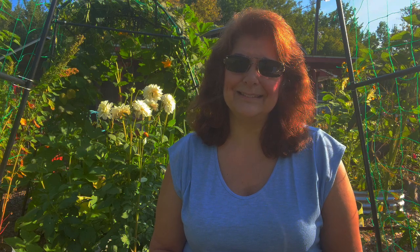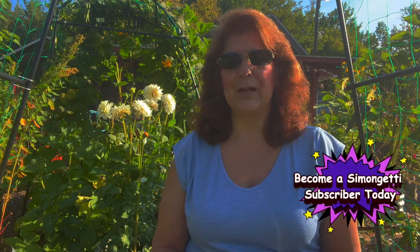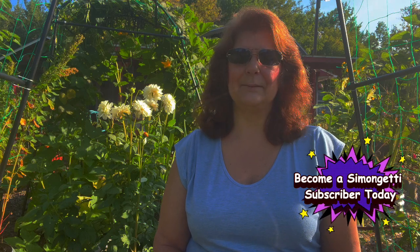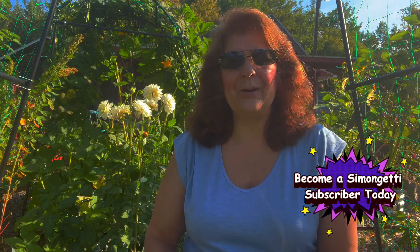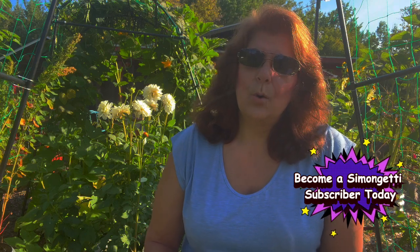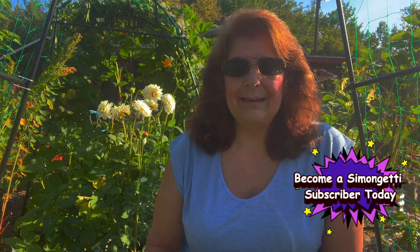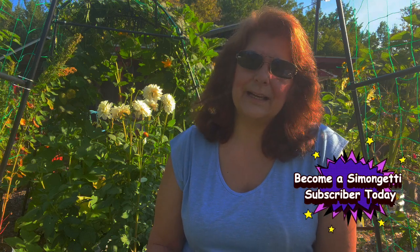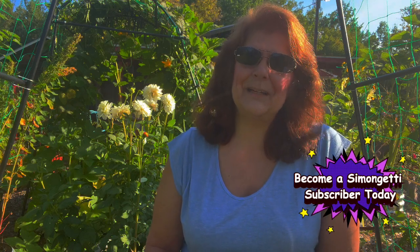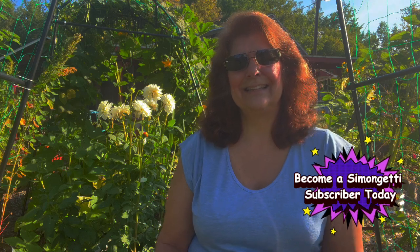I hope you found this video helpful — if you did, please smash that like button. If you haven't become a Simon Getty subscriber, please subscribe today. I hope you enjoyed this video and have a wonderful Labor Day weekend — stay safe. Live, love, laugh, and garden. Hope to see you at the next video. God bless. Bye.